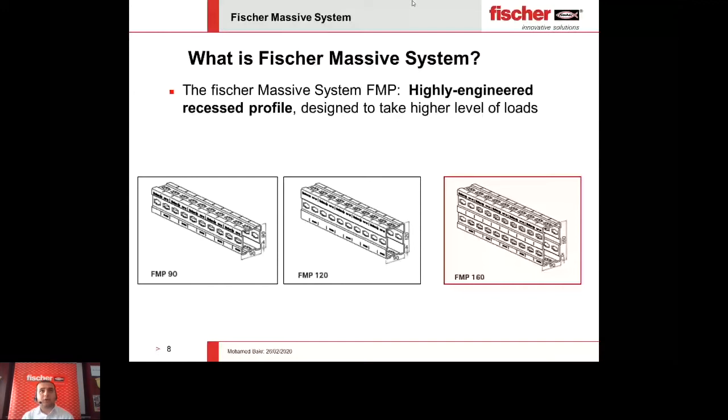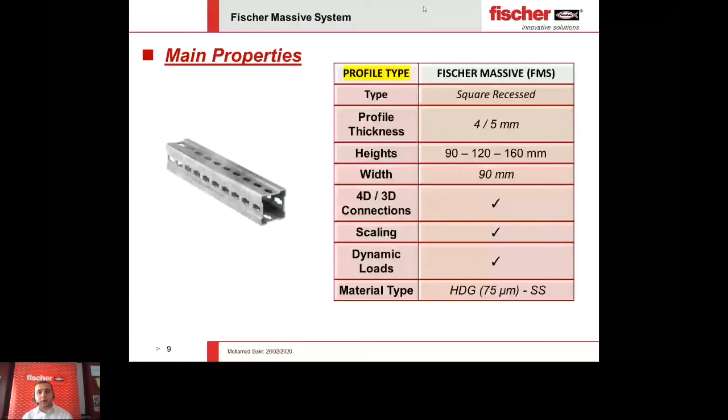The main properties include a square recess type. We have thicknesses of 4 mm for the 90 and 120 heights, however for the 160 mm height we have a thickness of 5 mm to cope with the stresses and loads. All sections have a general width of 90 mm for ease of installation. The profile allows for 3D or 4D connections and scaling dynamic loads. Our material comes mainly in hot dip galvanized and also in stainless steel.